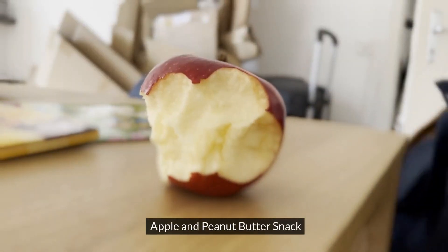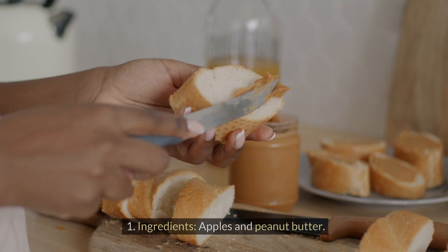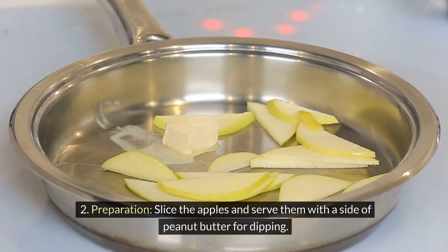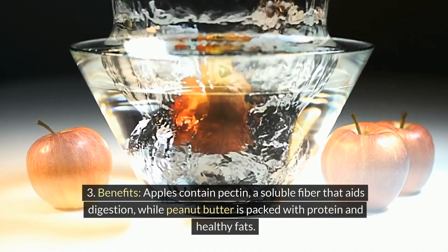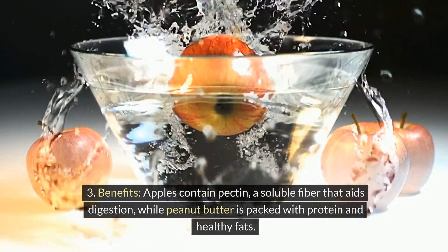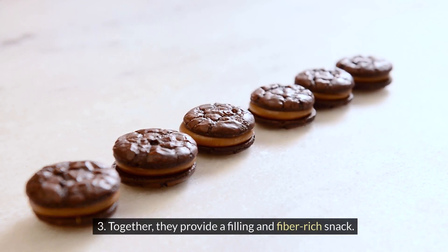Apple and peanut butter snack. Sometimes the simplest snacks are the most effective. Ingredients: apples and peanut butter. Preparation: slice the apples and serve them with a side of peanut butter for dipping. Benefits: apples contain pectin, a soluble fiber that aids digestion, while peanut butter is packed with protein and healthy fats. Together, they provide a filling and fiber-rich snack.